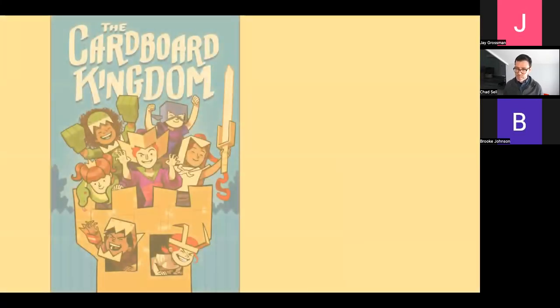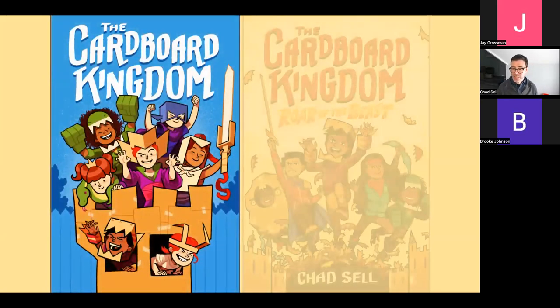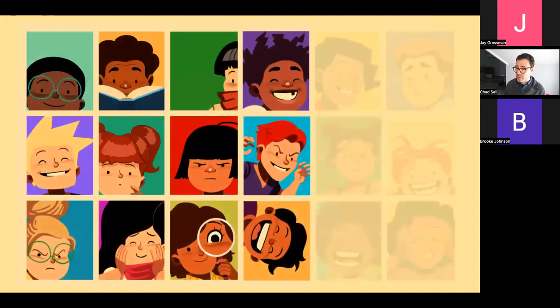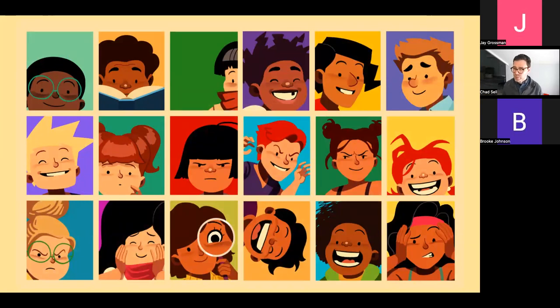I thought it was really important to show the highs and lows of creativity in Doodleville — that sometimes when your problems feel too big, you can rely on your friends to inspire you and come up with clever ideas. That idea was inspired by making my first book, Cardboard Kingdom. I had been trying for years to get a book published with no luck on my own. A crucial part of making Cardboard Kingdom was realizing I didn't have to do it alone, so I found 10 different writers who each wrote a chapter.